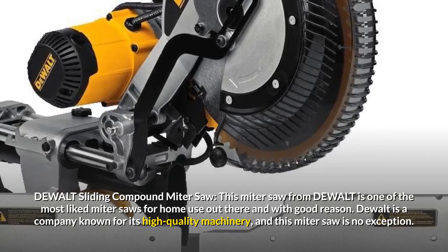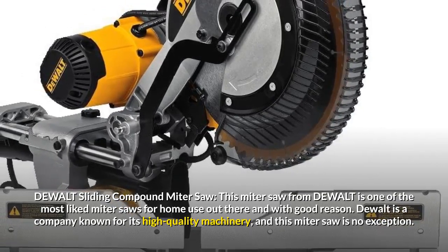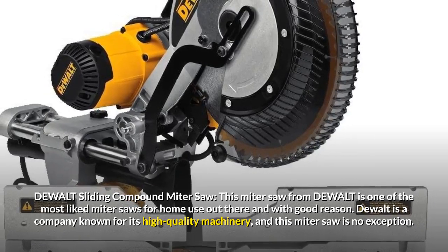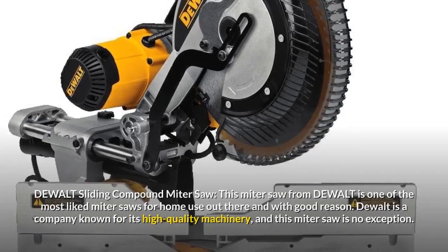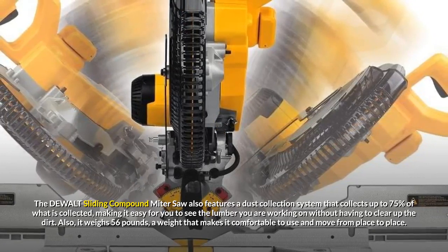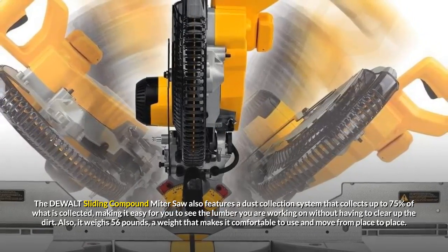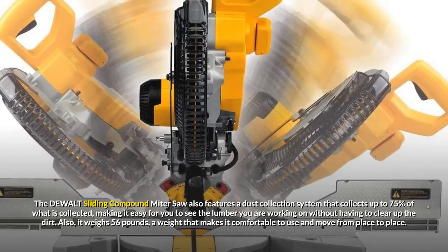DeWalt Sliding Compound Miter Saw. This miter saw from DeWalt is one of the most liked miter saws for home use out there, and with good reason. DeWalt is a company known for its high quality machinery and this miter saw is no exception. The DeWalt Sliding Compound Miter Saw also features a dust collection system that collects up to 75% of dust, making it easy for you to see the lumber you are working on without having to clear up the dirt.